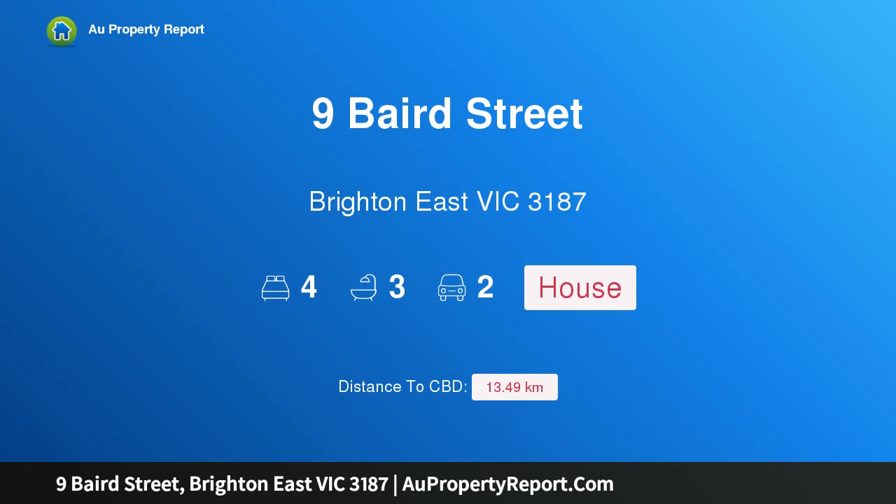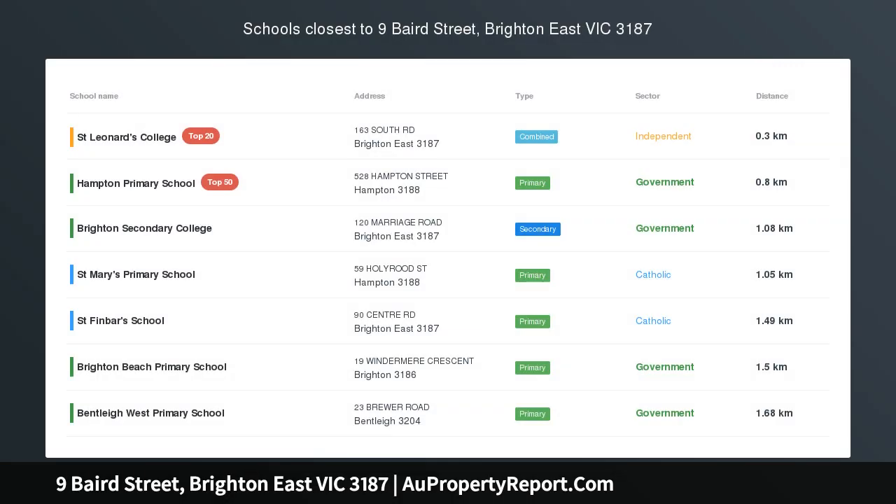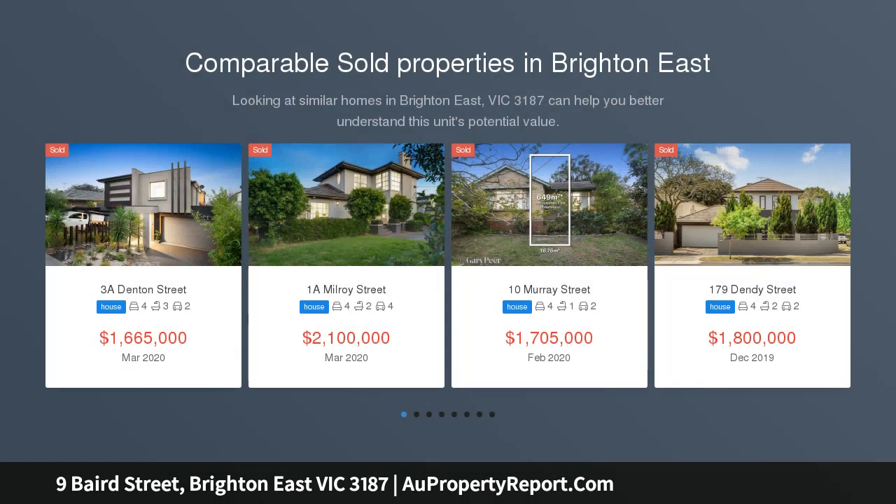Hi, I am glad to introduce Property 9 Baird Street, Brighton 8, Victoria 3187. Architectural brilliance — plans and permits for 260 square metre residences — an unsurpassed opportunity with sought-after lifestyle convenience.